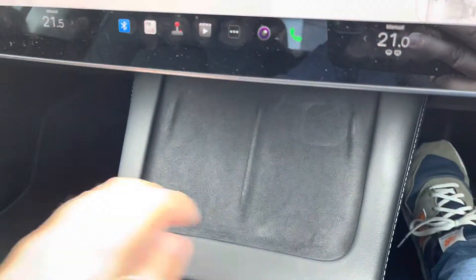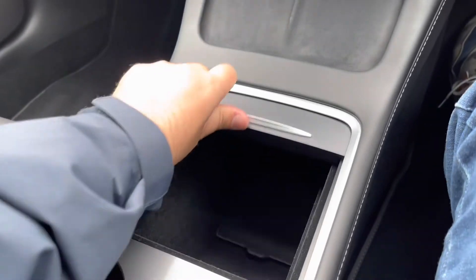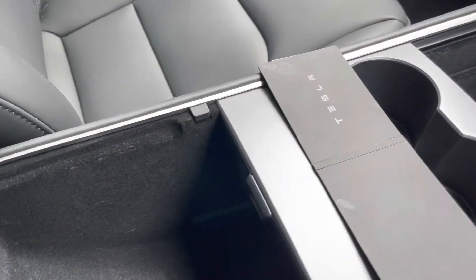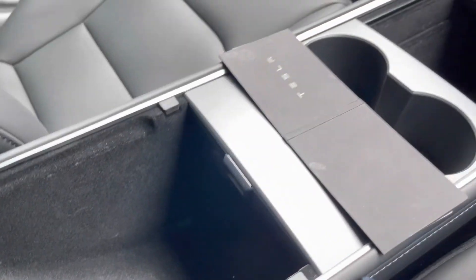Moving down the cabin, there's storage available for two devices as well as a hidden compartment that is quite deep for additional private storage. Large cup holders and the center armrest offer further convenient storage.